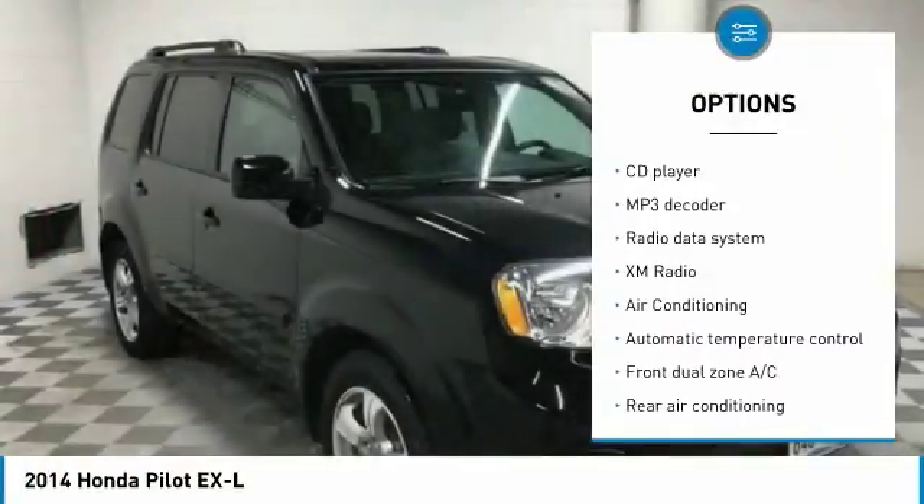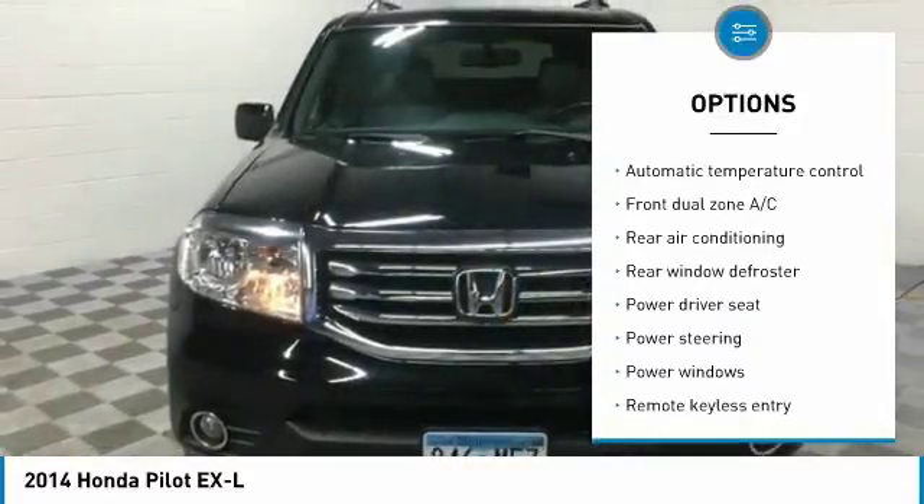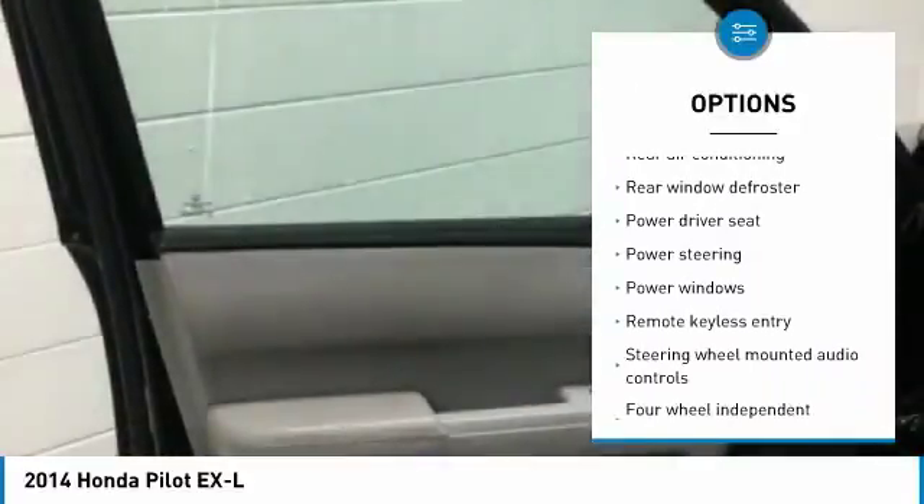Power passenger seat. Dual airbags. Air conditioning. Power steering. Four-wheel disc brakes. AM FM stereo with CD player.